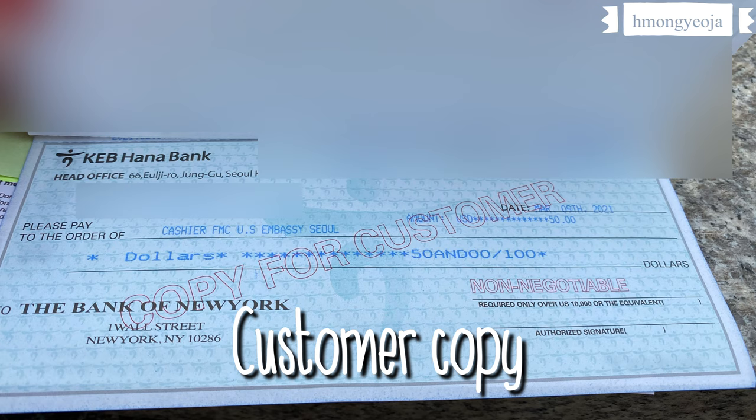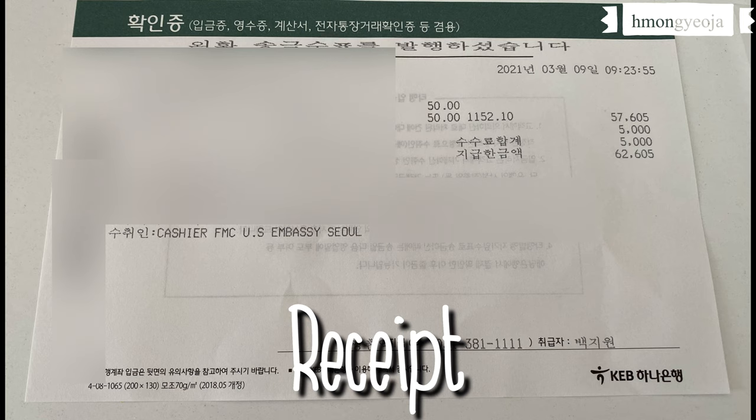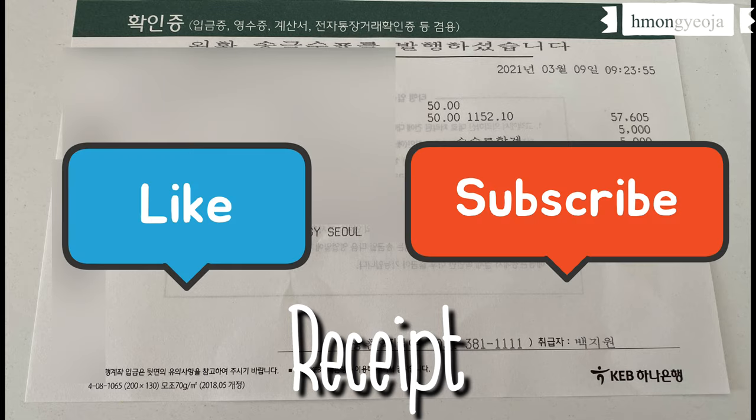If you have any questions about getting a money order, please comment below and I will try to help you as best as I can. Thank you for watching!